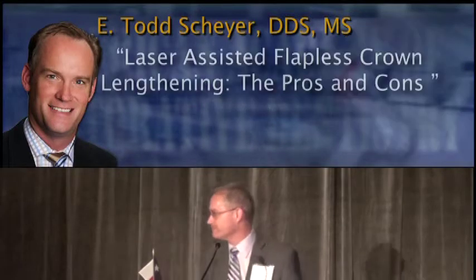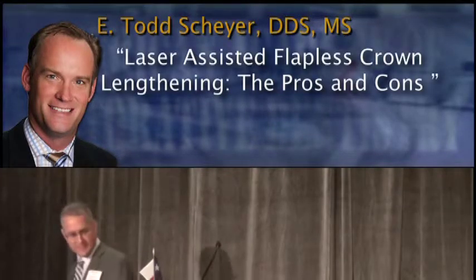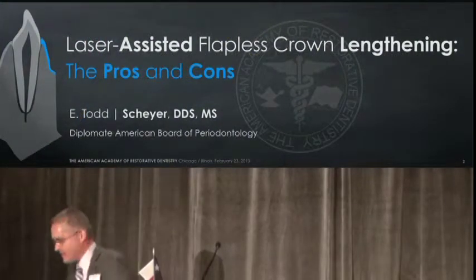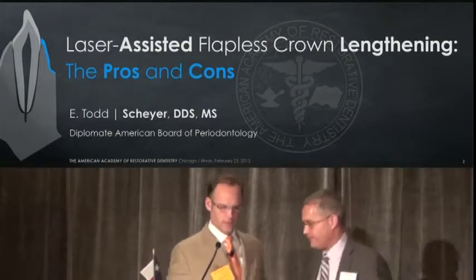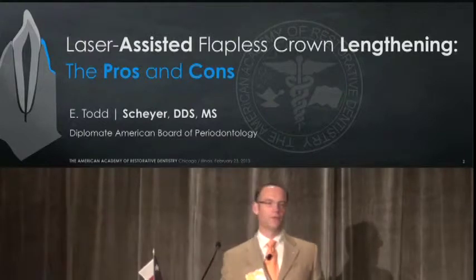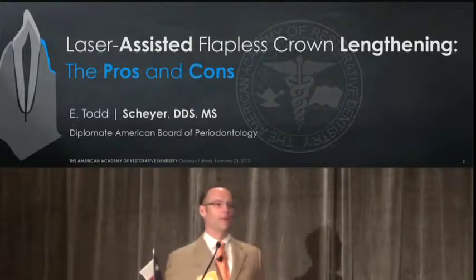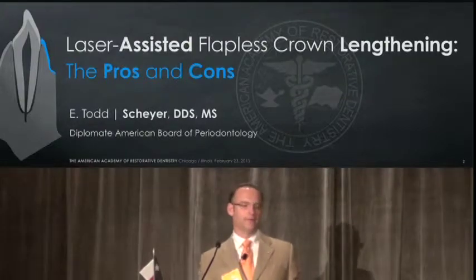Presenting Laser Assisted Flapless Crown Lengthening: Pros and Cons. Please welcome Dr. Todd Shire. Thank you. Good morning, everybody. It's my honor to be here to present this topic to you — one that we're still battling. It's a very controversial topic of laser-assisted flapless crown lengthening.